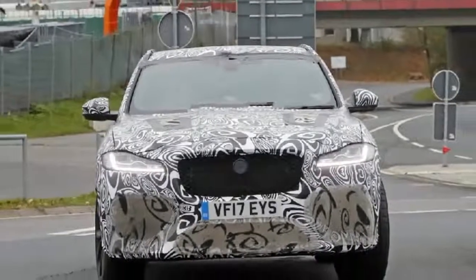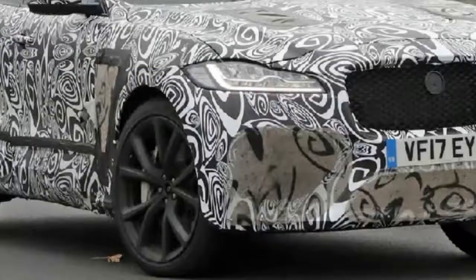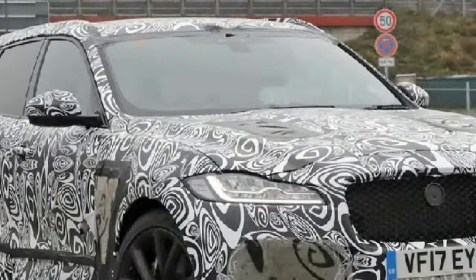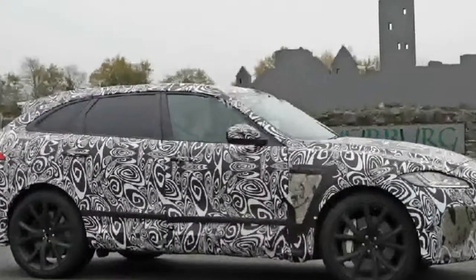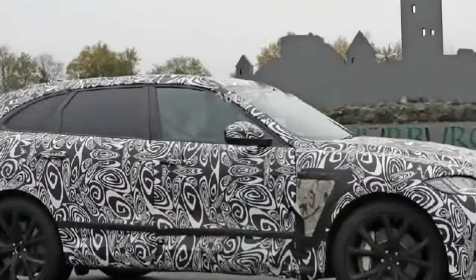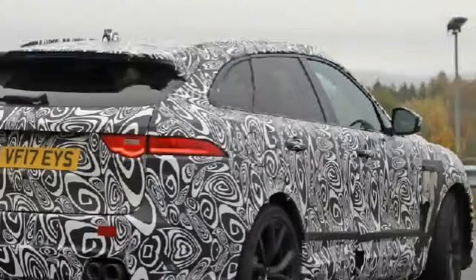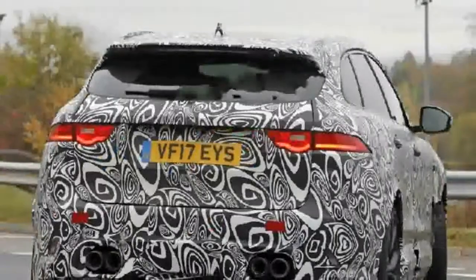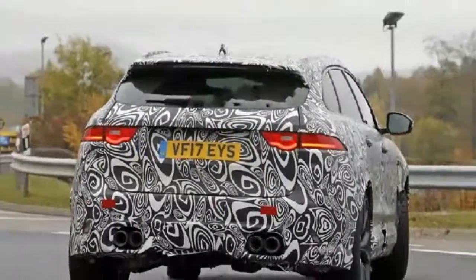This is the F-Pace SVR, the craziest crossover ever made by British automakers. It's relatively compact, yet it has the same 5-liter engine as the Range Rover SVR. The expected output of this car is around 570 horsepower, and with a supercharger, that means a lot more cooling and air induction are needed.